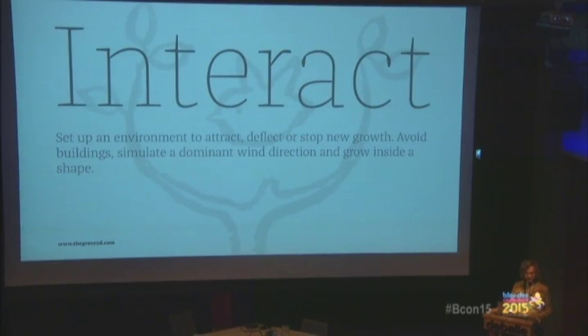So far, tree shape has been based solely on the DNA of a tree. But tree shape is also heavily influenced by its environment, and that's where artistic control comes back into play. You can set up any Blender object that can deflect, attract, or block new growth. So you can make trees in different shapes or make them avoid buildings. That's powerful control, but in a very natural way — you don't have to change parameters manually during growth.